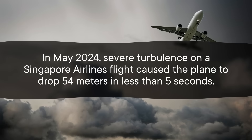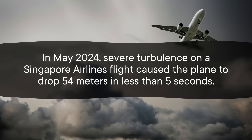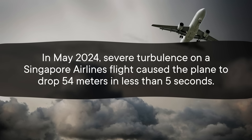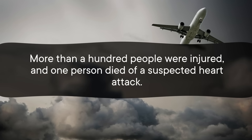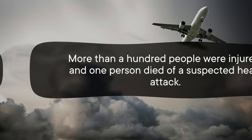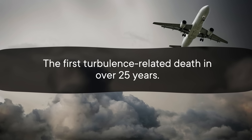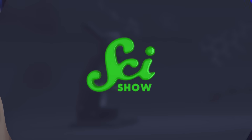But severe turbulence is out there, and hitting it can have disastrous results. In May 2024, severe turbulence on a Singapore Airlines flight caused the plane to drop 54 meters in less than 5 seconds. More than 100 people were injured, and one person died of a suspected heart attack — the first turbulence-related death in over 25 years. In this case, the turbulence may have been related to storms in the region, although investigations were still ongoing at the time this was written.